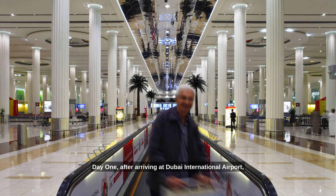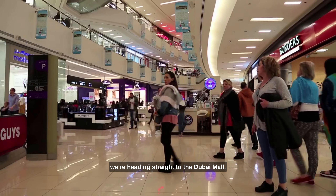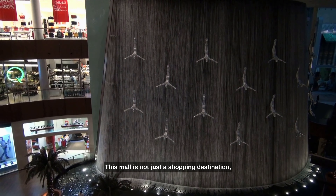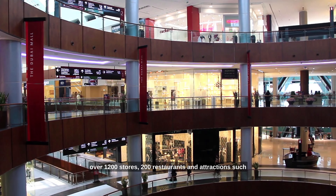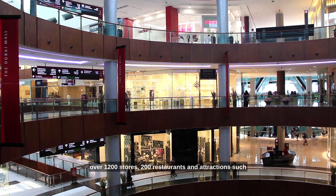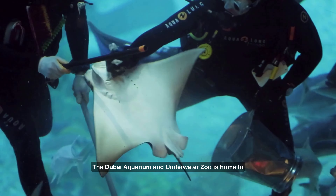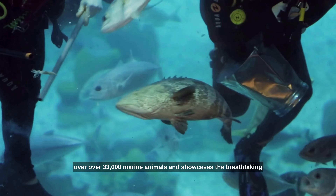Day one. After arriving at Dubai International Airport, we're heading straight to the Dubai Mall, one of the largest malls in the world. This mall is not just a shopping destination, but a world of entertainment and leisure, with over 1,200 stores, 200 restaurants and attractions such as the Dubai Aquarium and Underwater Zoo, which is home to over 33,000 marine animals and showcases the breathtaking shark feeding and the glass tunnel walkthrough.